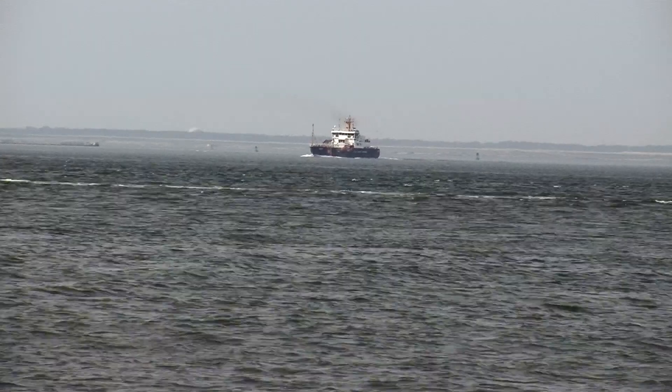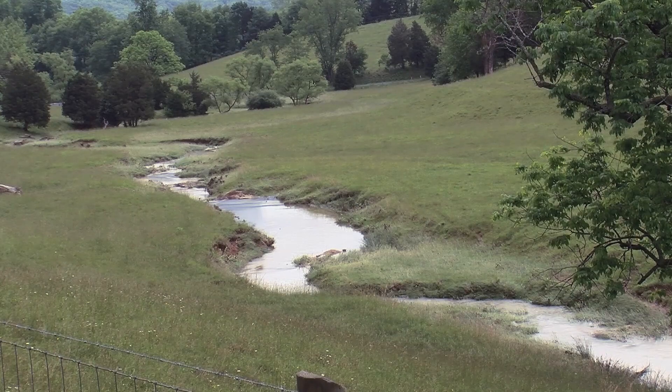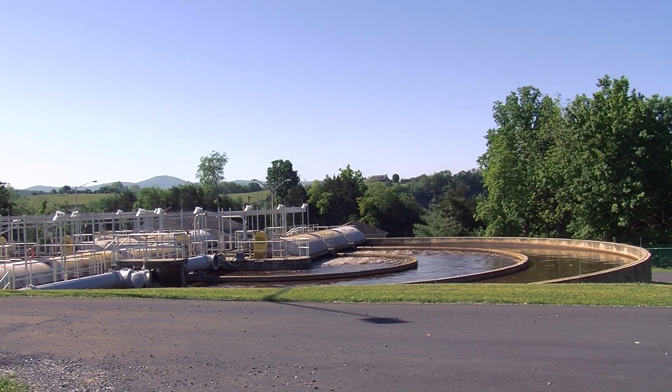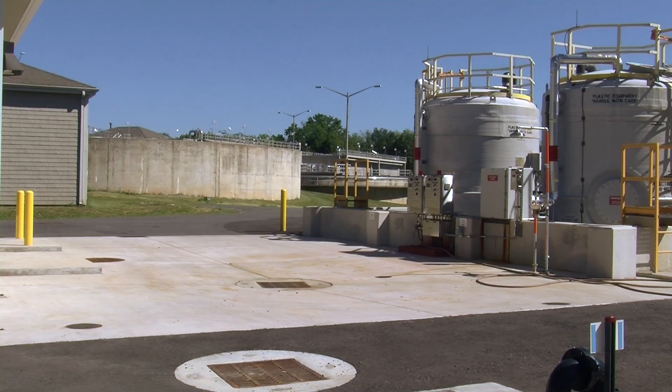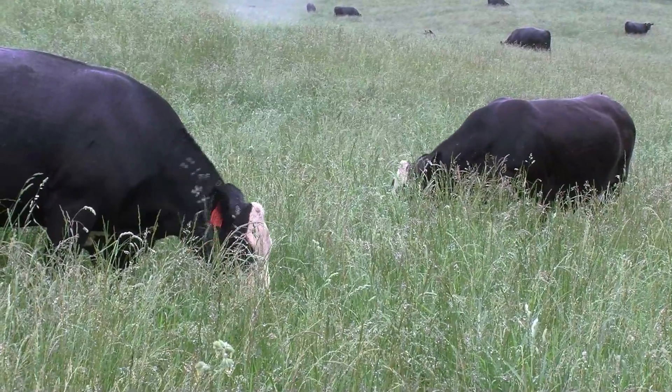The Chesapeake Bay was once thriving, but pollution of the thousands of creeks and rivers that feed the bay almost turned it into a wasteland. Many people associate pollution with sewage treatment plants or big factories, but the biggest polluter of the Chesapeake Bay is agriculture. In Rockbridge County, that means cows.